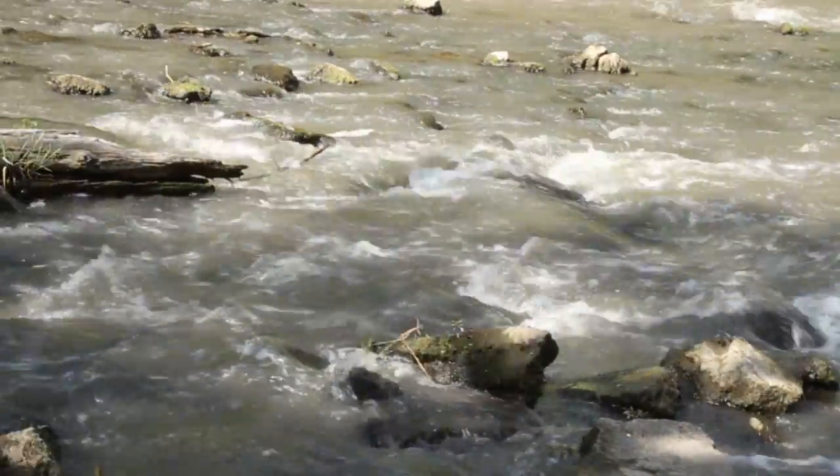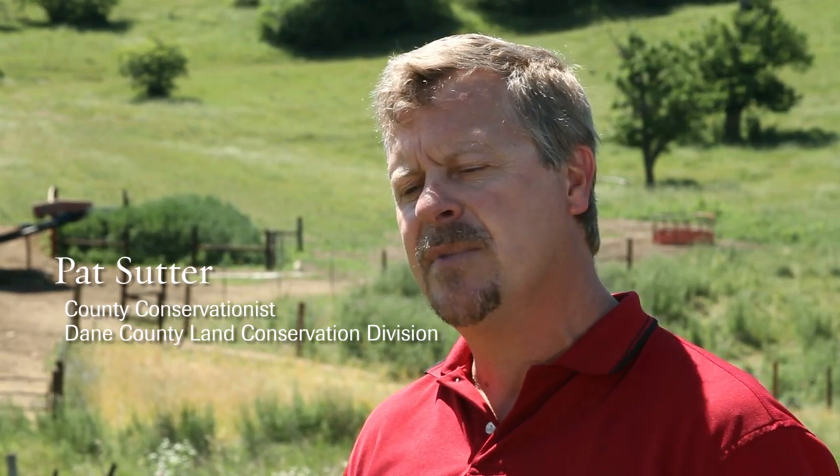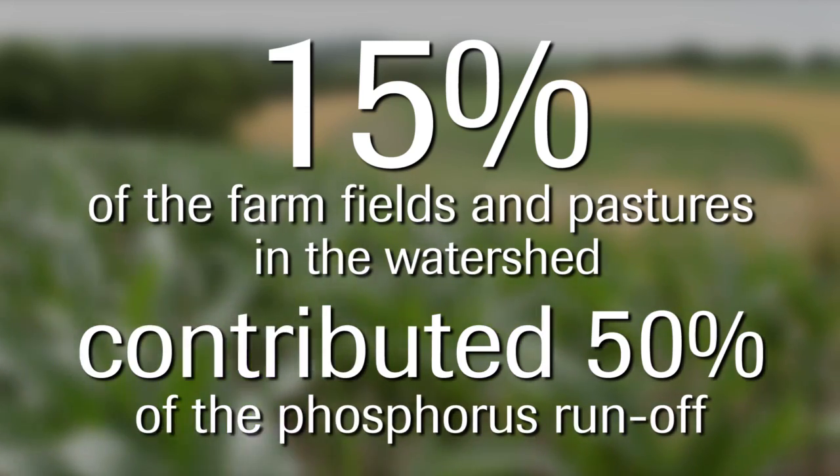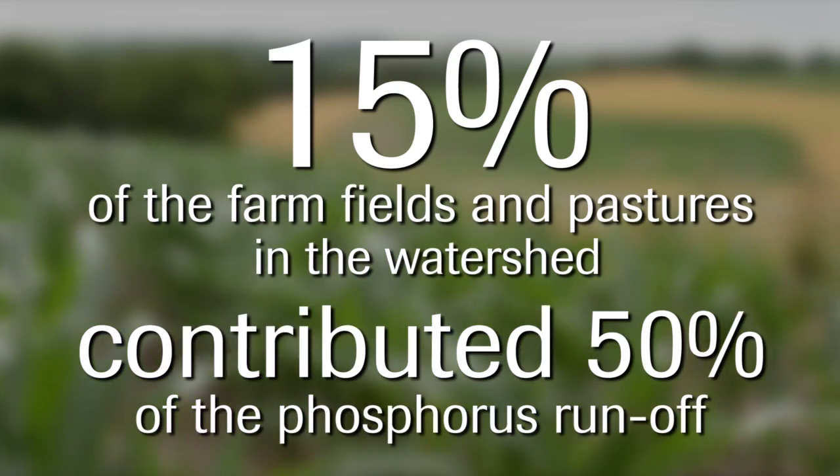We came in and we targeted areas of this watershed — not the whole thing like we typically do — but we targeted areas that showed they had the biggest chance for depositing sediment and phosphorus into the system.